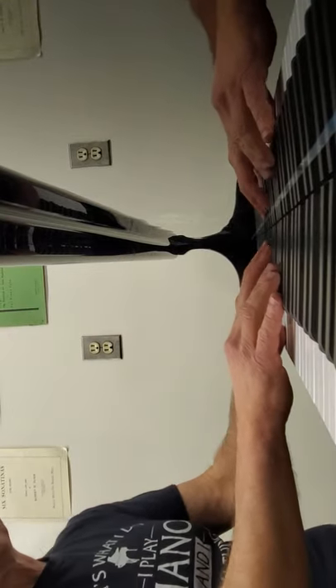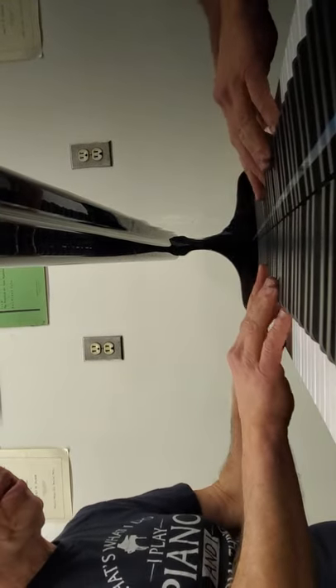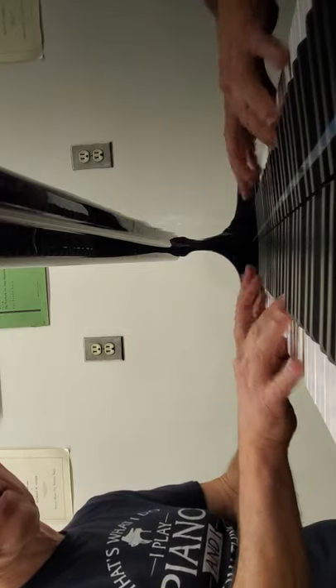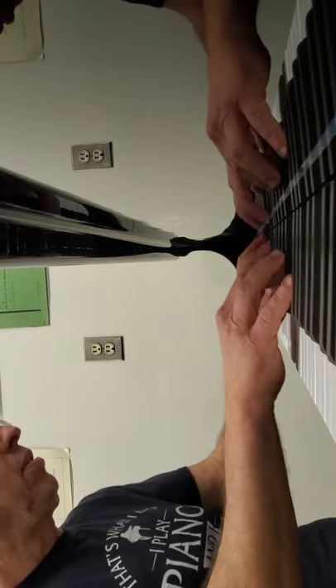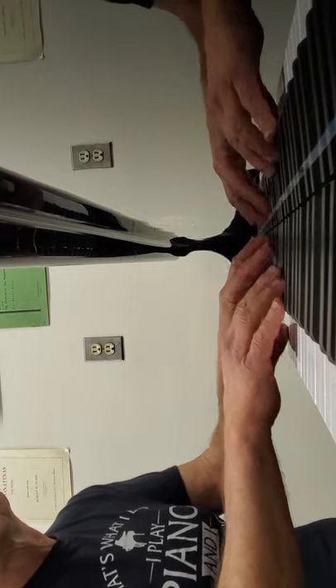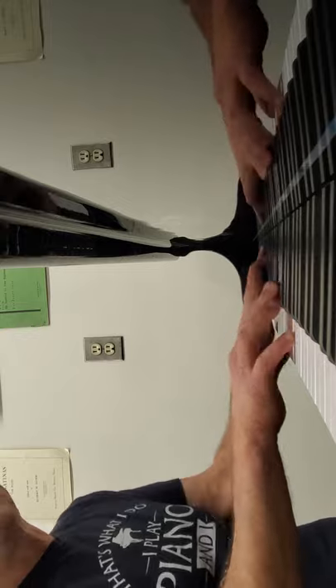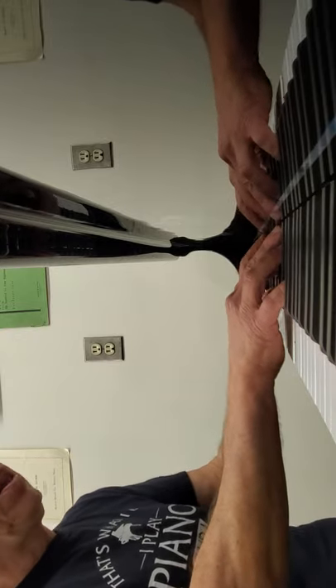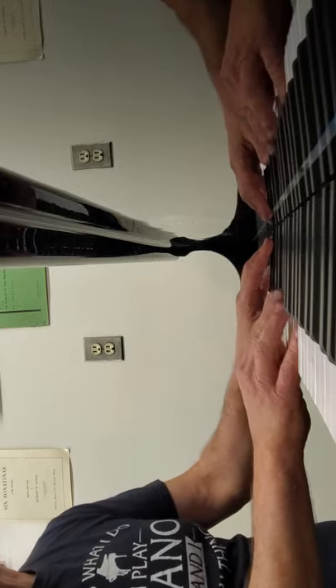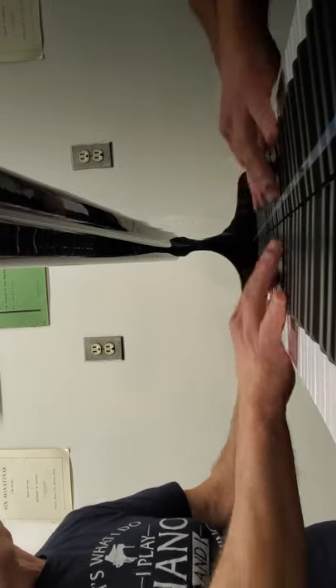Inside, I'm afraid, it's a Samick 5'7. But that's a good piano. So it's a very good student practice, learning, living room piano. But whoever buys this is going to be in love with the furniture.